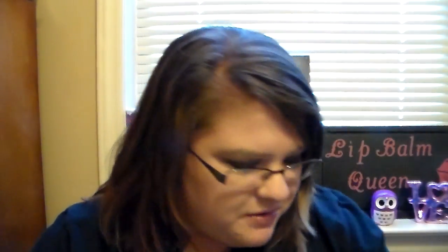Then we have organic pomegranate. Oh, that smells so good. I love it — it's like a berry and a pomegranate scent together. It smells so good and really sweet. I like that. That one's my favorite so far — that's definitely my favorite out of the ones I've smelled so far.